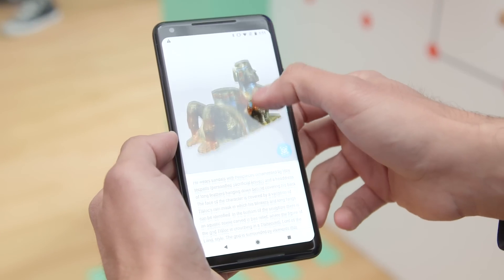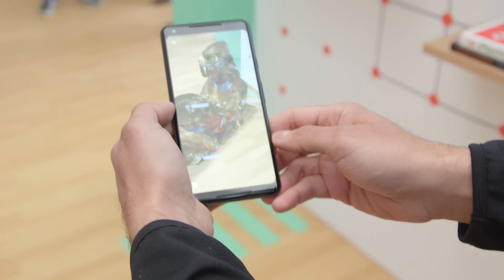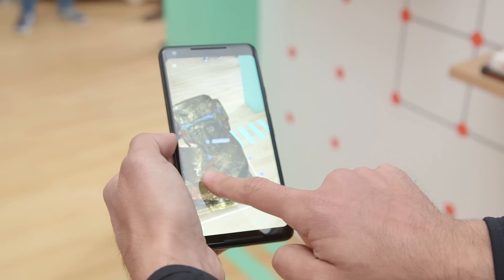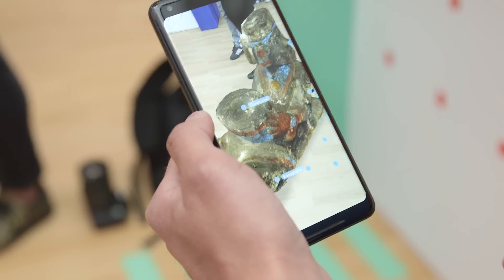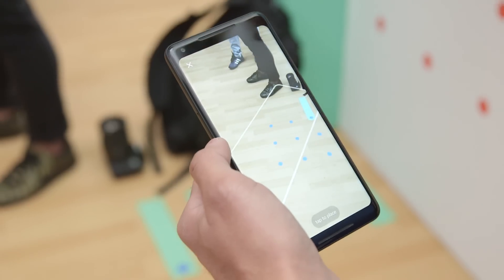The one that we tried is, to be fair, not a live website — it's a very specially coded demo that Google put on for us — but it allowed us to place a beautiful, gilded Mayan statue right on the floor in front of me inside Google's sandbox demo area. You can't rescale it because it's obviously meant to be life-size, but you can move it around a room and walk around it with six degrees of freedom.